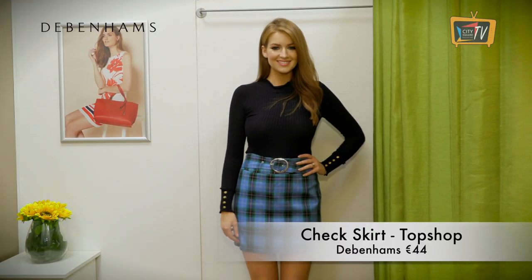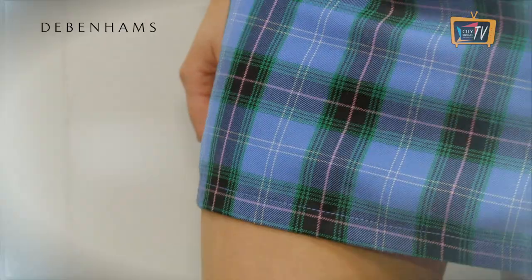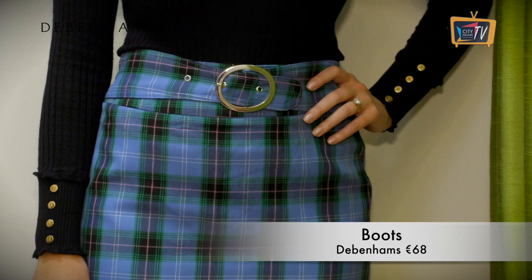For a more playful look, go for a check skirt and fine-knit jumper. I love the colour of this skirt from Topshop in Debenhams, and the circle buckle is a really nice detail.